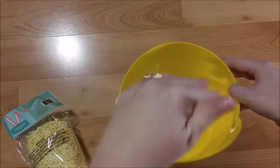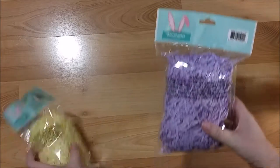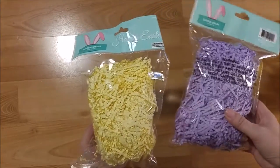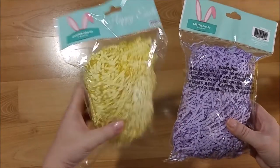I picked up these two bags of Easter grass — it's the paper grass. I like paper grass better than the plastic kind. They had pink too, but I picked up the purple and the yellow.